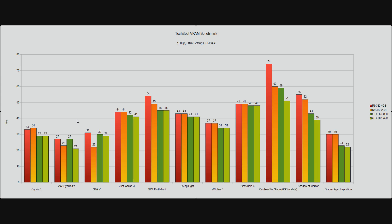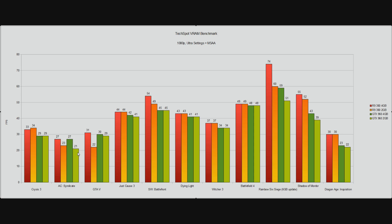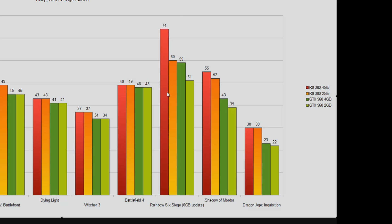What really counts here? The games where you see a difference between 4GB and 2GB — like Assassin's Creed Syndicate and Grand Theft Auto — are practically unplayable anyway. When you really push these cards to make use of their memory, you're pushing them in other ways too so they can't cope with the additional load. 27fps, 23fps — both unplayable. Being faster while unplayable is still unplayable. The takeaway at 1080p ultra settings is: any game that needs 4GB of VRAM is going to choke this class of card anyway, so the extra VRAM does not matter. The sole exception would be Rainbow Six Siege with the 6GB update.